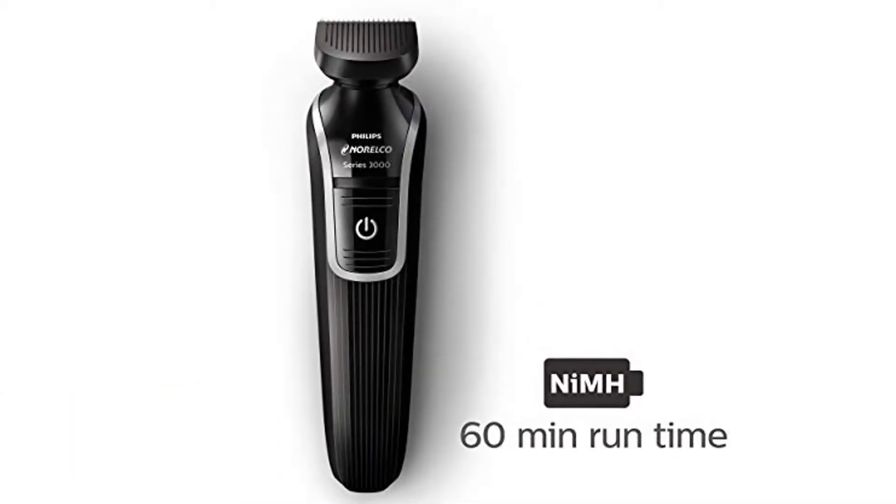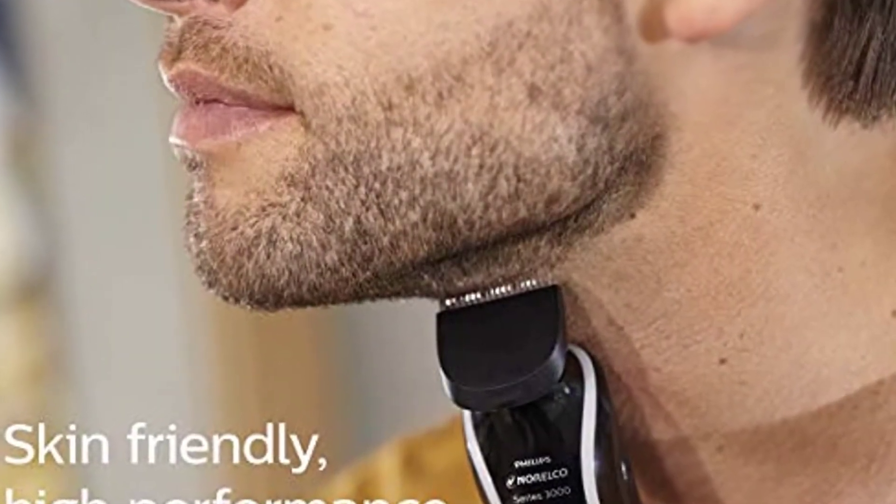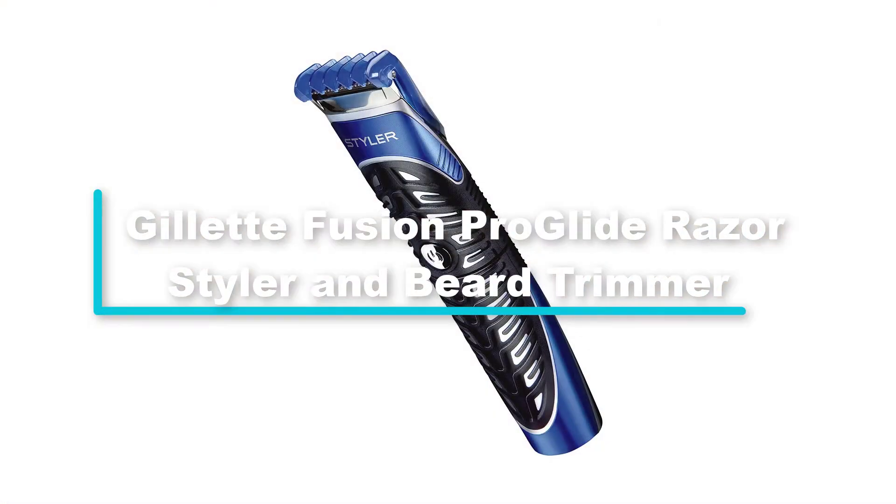It also comes with steel self-sharpening blades to offer you long-term performance. This is all you need to achieve a perfect look. Give it a try today and you will never regret it, since it is the best beard trimmer you don't want to miss.